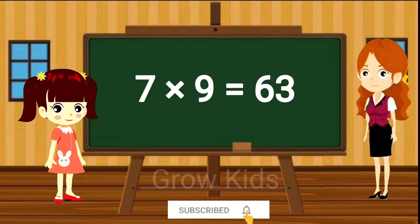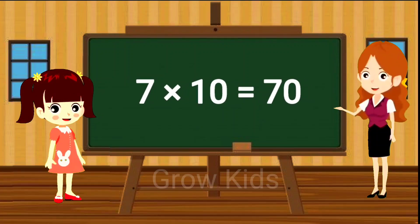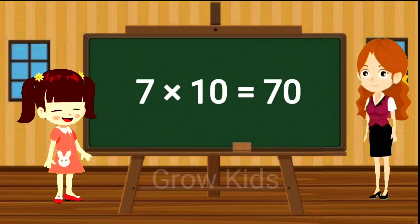Seven nines are sixty-three. Seven tens are seventy. Seven tens are seventy.